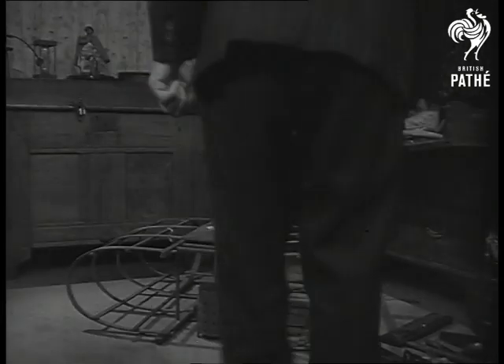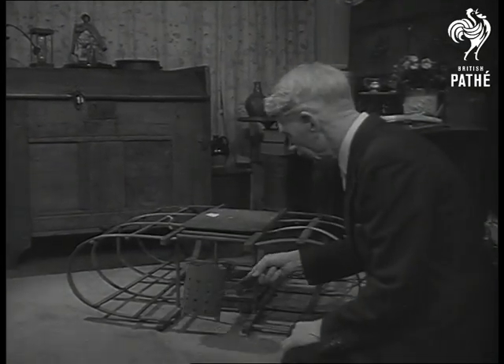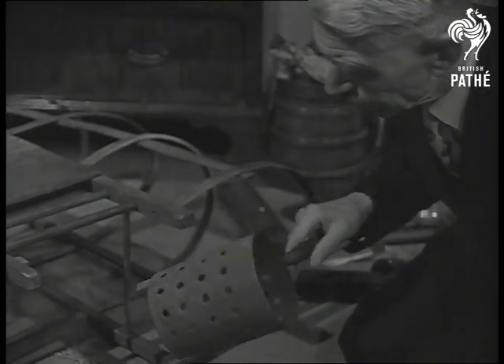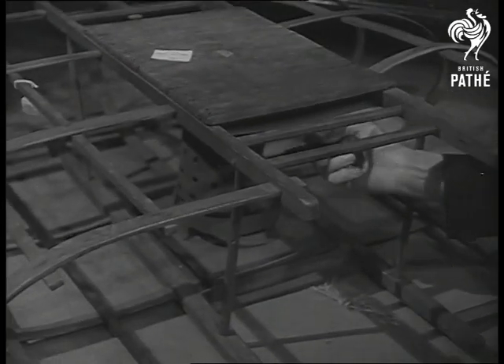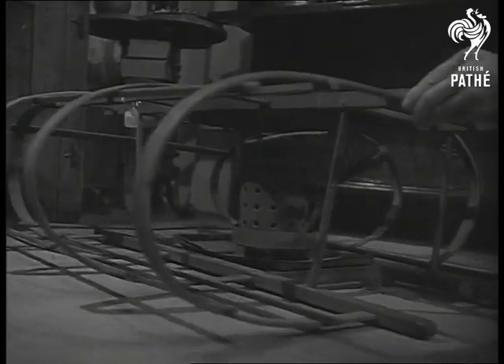And what for Pete's sake is this? It's technically known as an 18th century Sussex bed wagon, used for warming or airing beds. It can also be used for setting houses on fire. A charcoal burner goes inside; the frame acts as a kind of cradle for the bedclothes.